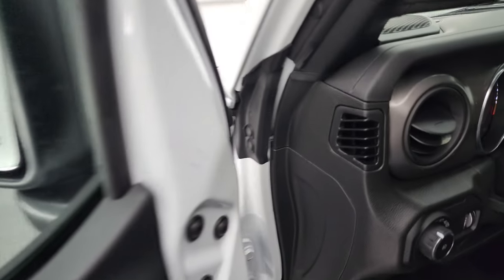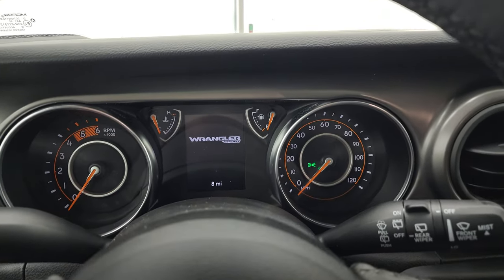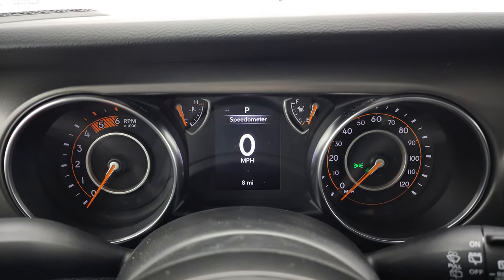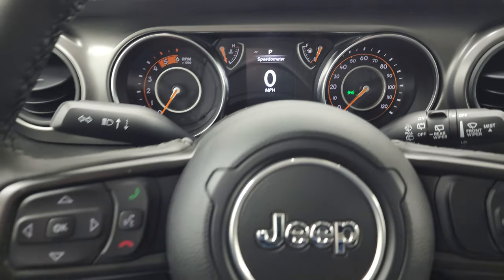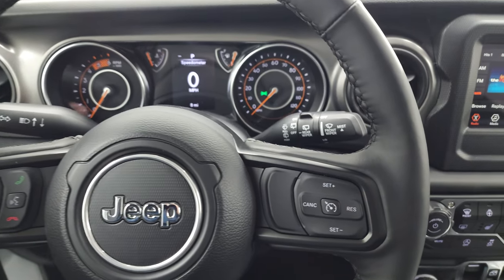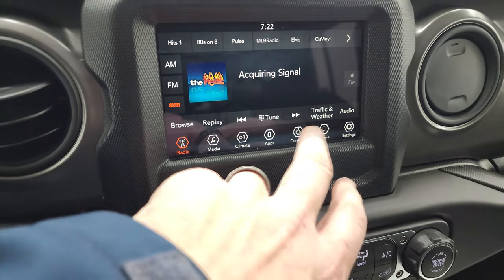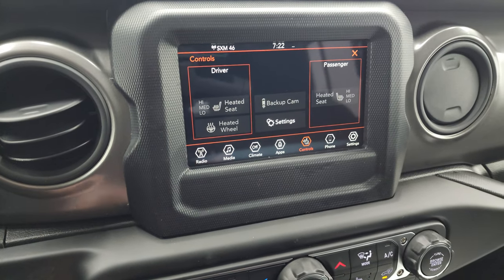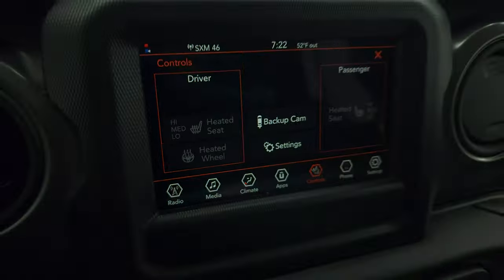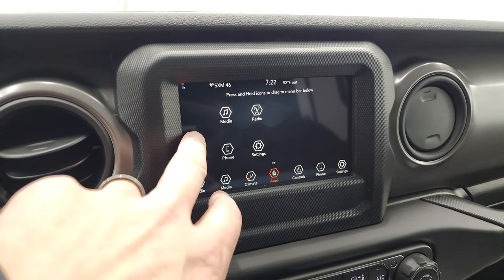Checking out the instrument cluster and radio: you get a digital speedometer and digital instrument cluster, heated leather-wrapped steering wheel, Bluetooth information center controls, and cruise controls on the right with audio controls on the back of the steering wheel. There's the 7-inch Uconnect radio with AM, FM, and Sirius XM. You have heated seat and heated steering wheel controls. The backup camera is nice and crystal clear — they made those HD. You can project your phone to the screen via Android Auto or Apple CarPlay.